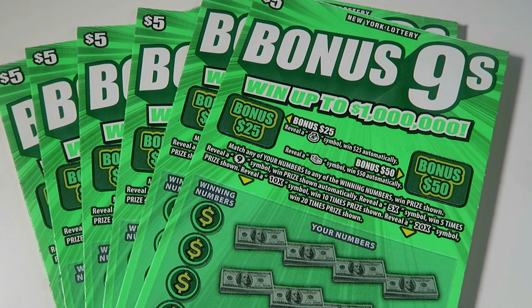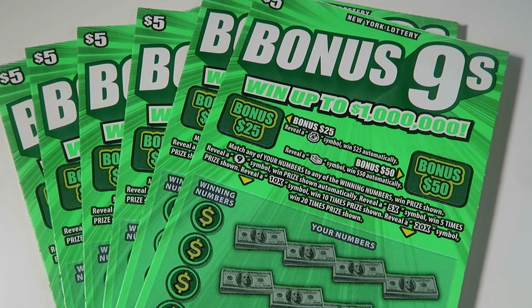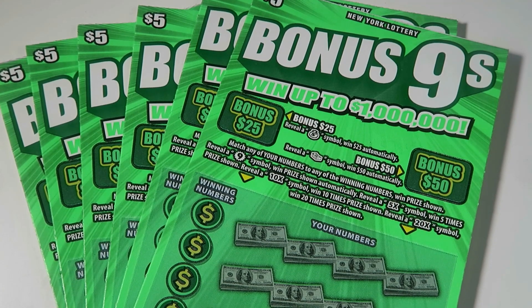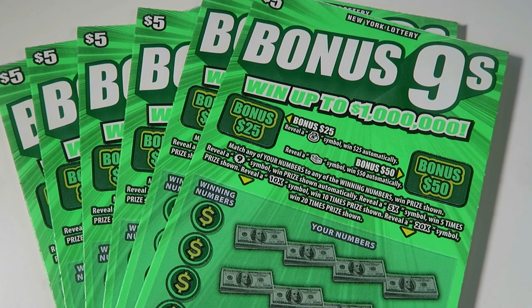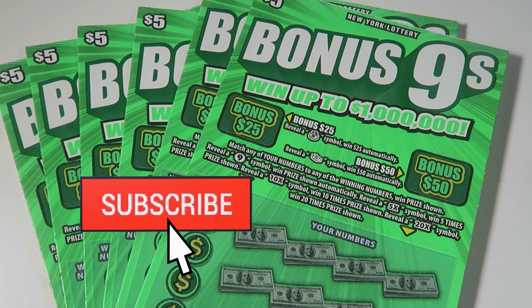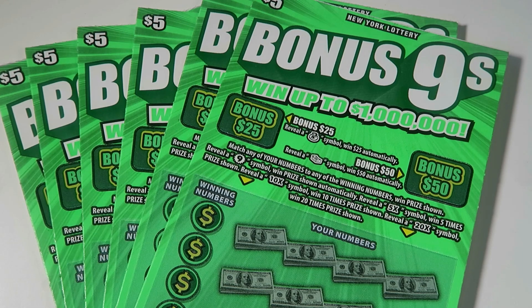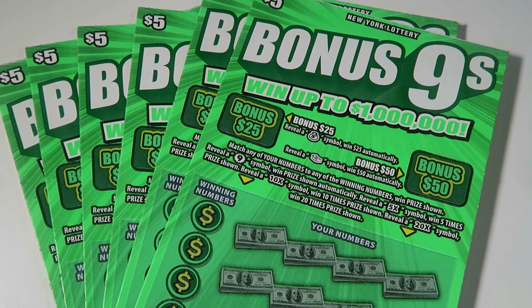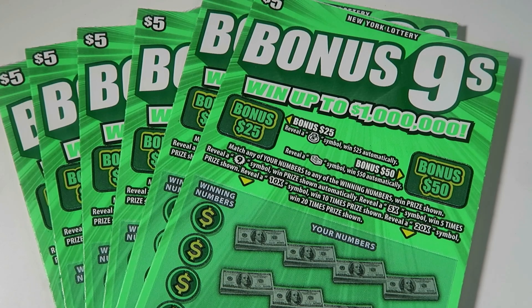Hello and welcome back to my channel! If you are new here, my name is Lily and I scratch lottery tickets. For our bonus video today we have a bunch of Bonus Nines. If you are not already subscribed, make sure you hit that subscribe button because I post Mondays through Saturdays at noon, a bonus video in there, and I go live every Sunday at 7 p.m. Things get crazy and wild, so make sure you hit that button and let's get started with our Bonus Nines!